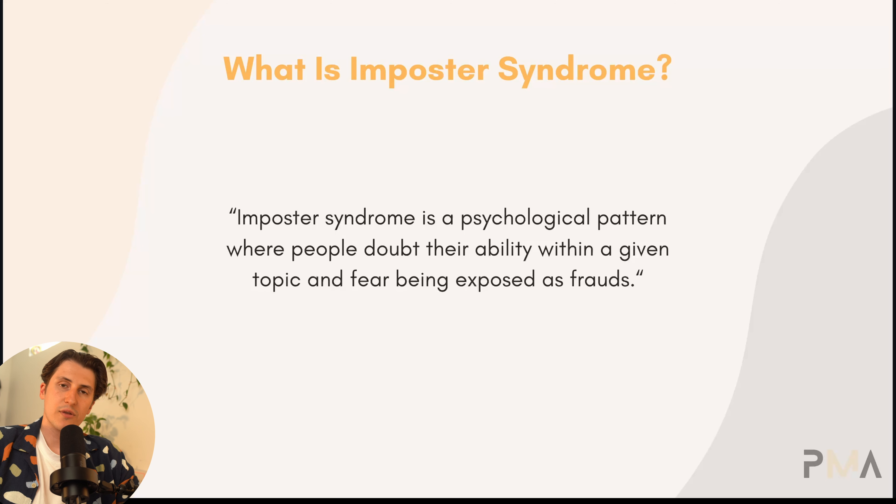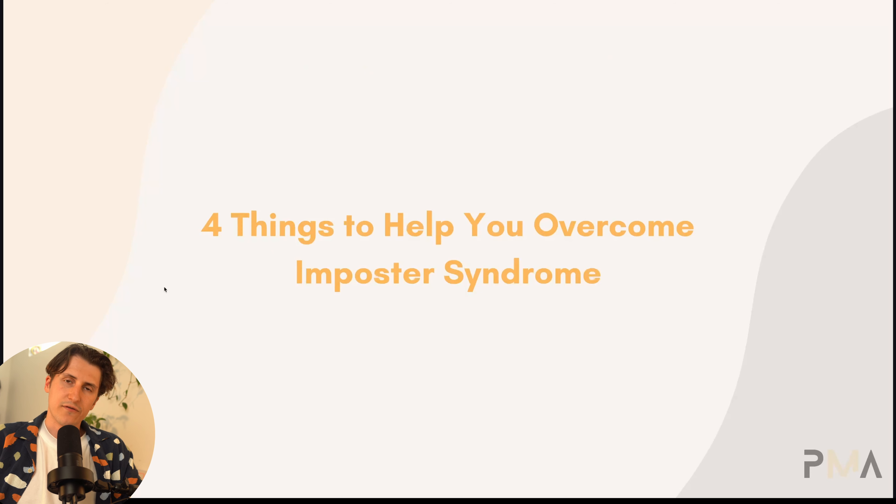Many people who are starting the process of publishing high-content books will most likely feel this. Why would they be credible enough to teach a given topic? So let's get into the four things we can do to overcome imposter syndrome.